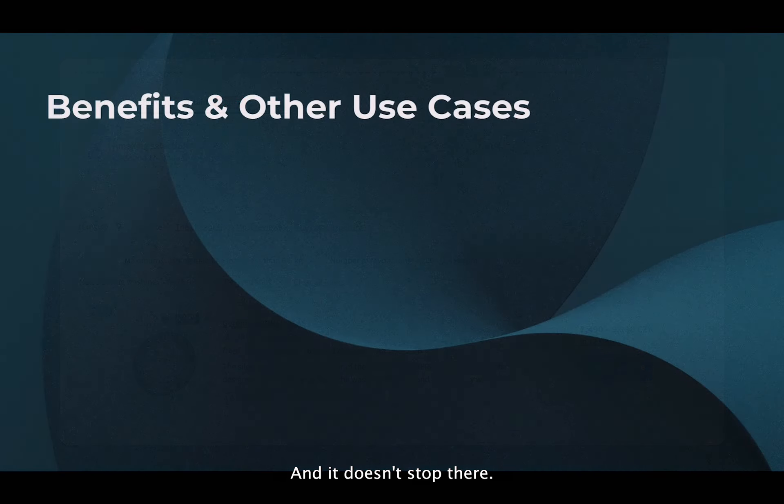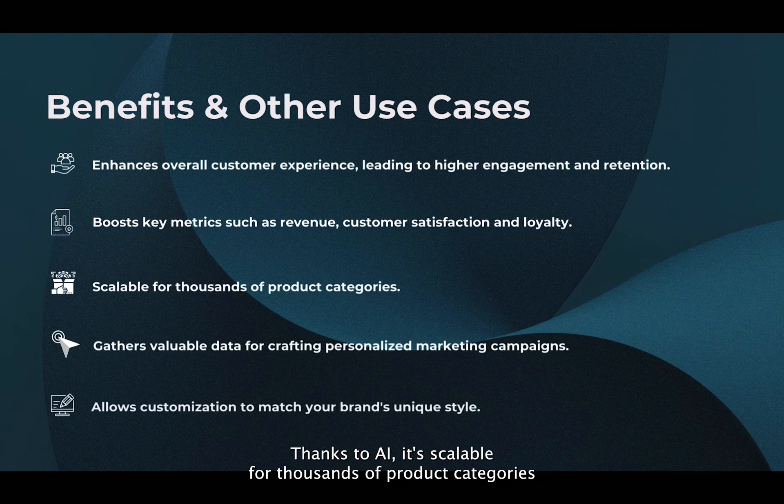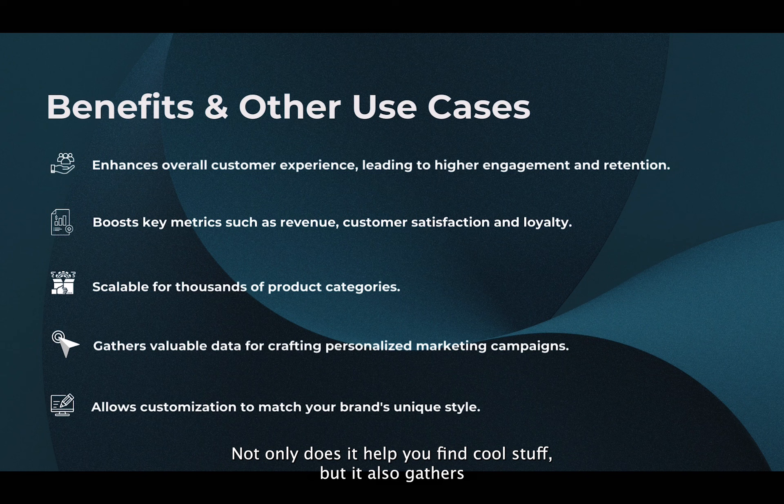And it doesn't stop there. Our Assistant is a multitasking marvel. Thanks to AI, it's scalable for thousands of product categories, and ensures your customers always have up-to-date choices. Not only does it help you find cool stuff, but it also gathers valuable data for crafting personalized campaigns.